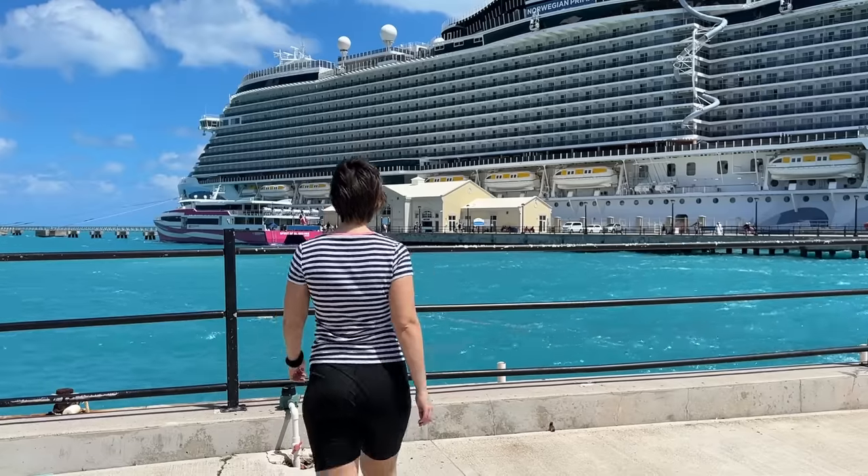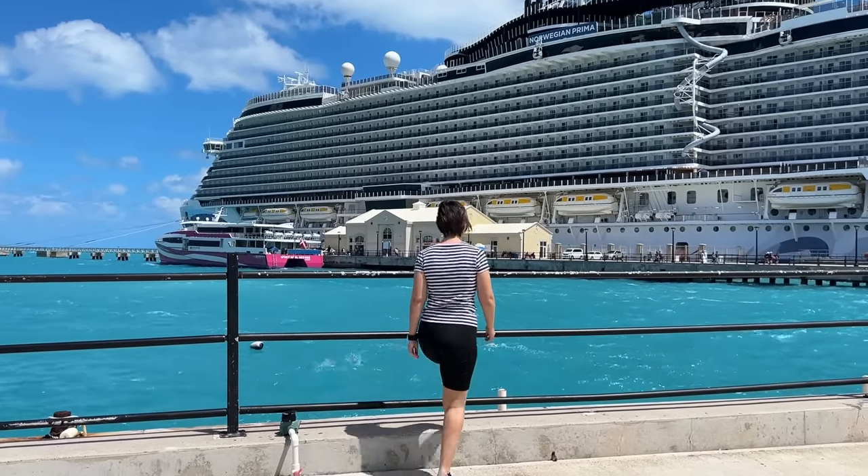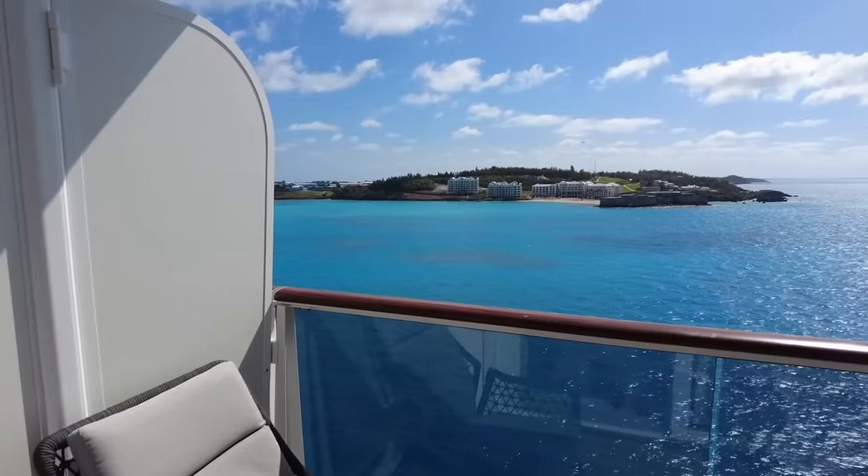That's almost 95 foot or 29 meters on top of however high up deck eight is from sea level. That is seriously high.